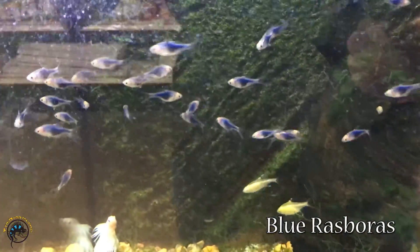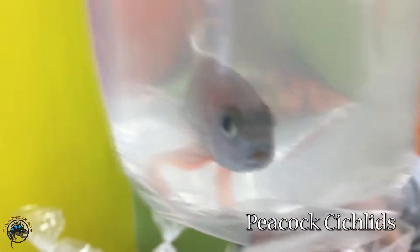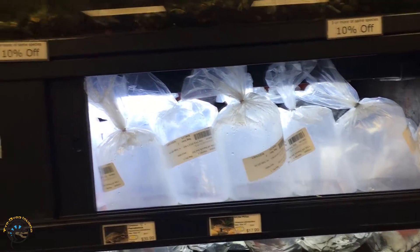Here's all the blue rasboras. These guys are like the harlequins, except they are a different color. We have peacock cichlids again — it's a miracle! Look how many cichlids we got in. We got 24 peacock cichlids.